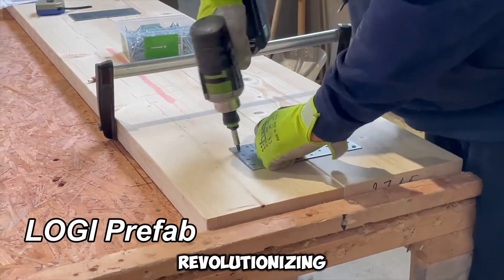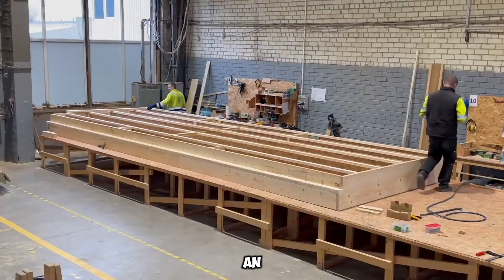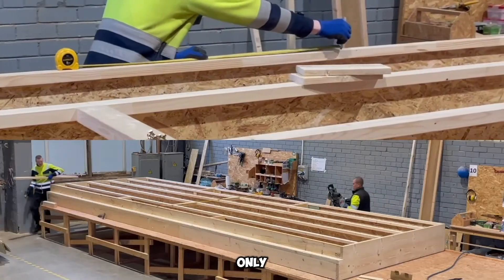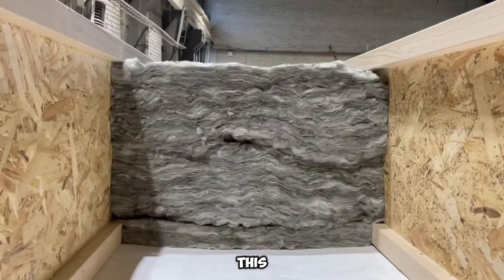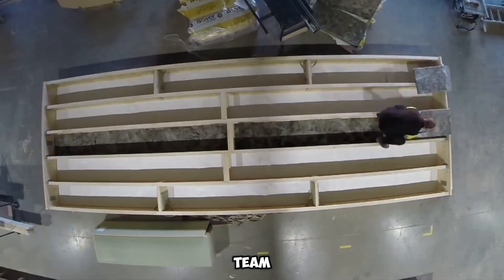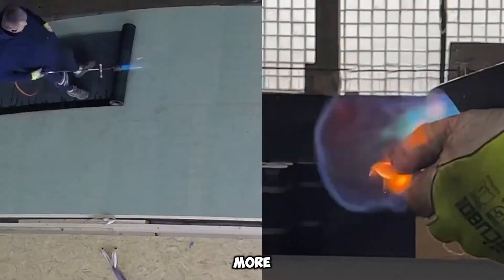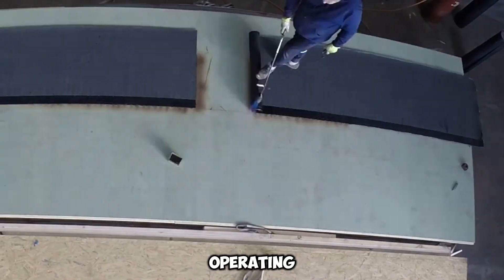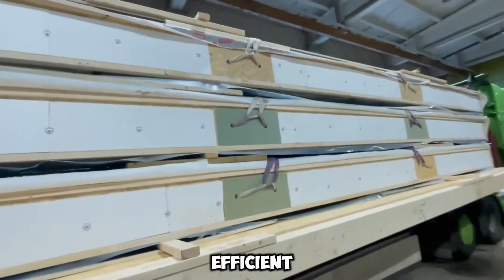Logi Prefab is revolutionizing construction, enabling rapid home assembly. Imagine passing an empty lot on a Friday evening, only to witness a nearly completed house by Monday morning. This company, with a dedicated team of just over 30 employees, has already successfully completed more than 300 projects. Operating with a turnkey approach, they manufacture modular sections for efficient assembly.